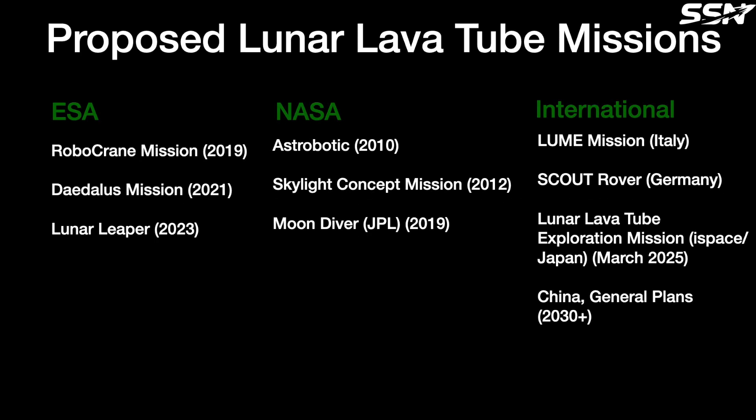A number of lunar lava tube-specific missions have been proposed by various space agencies, though none have been adopted yet. We'll just have to wait and see if governments and space agencies take more interest in exploring lunar lava tubes as future bases and settlements. What do you think about using lunar lava tubes for habitation? Do you think now is the time to investigate them, or should we use the lunar surface first for an outpost? Leave your thoughts in the comments section below.